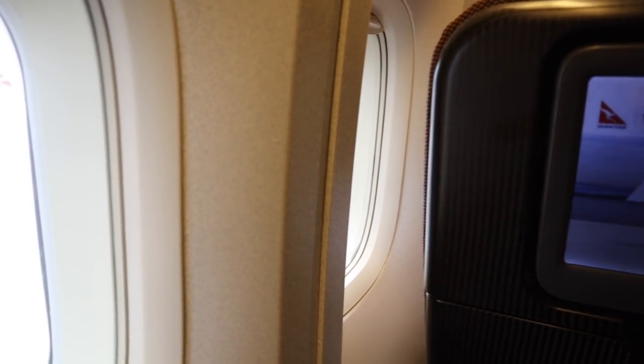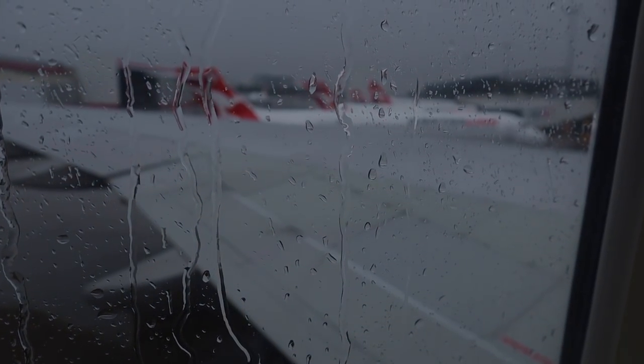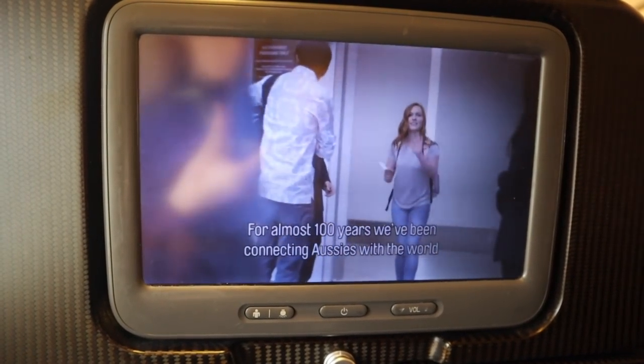And we've made it to my seat, 53A, which is of course a window seat and has a view of the massive wing. I love this — it's almost 100 feet.